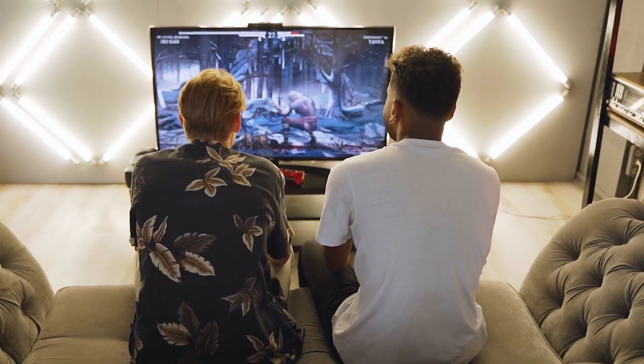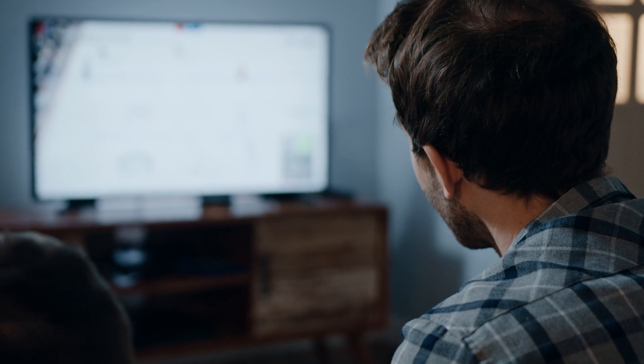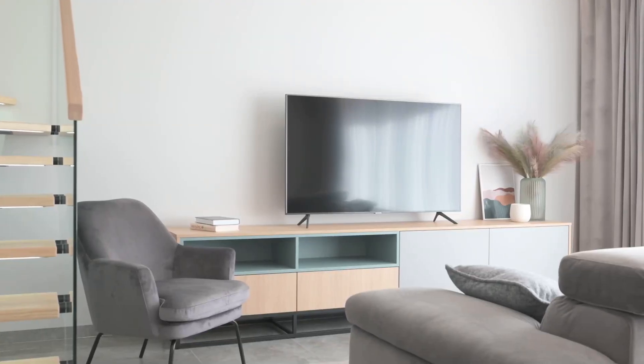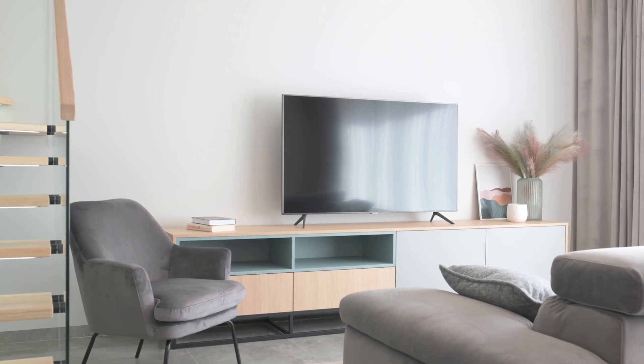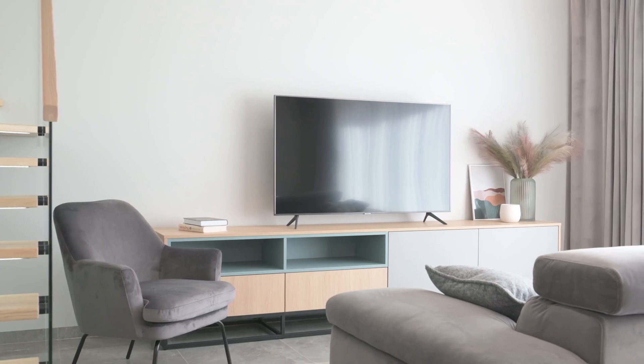First things first, let's talk about picture quality. No matter which TV you're considering, picture quality matters. This TV has vibrant colors and deep blacks. Lighting from windows in a room can play a factor on which TV is best for you, and I think this one is a great choice for many different living rooms.